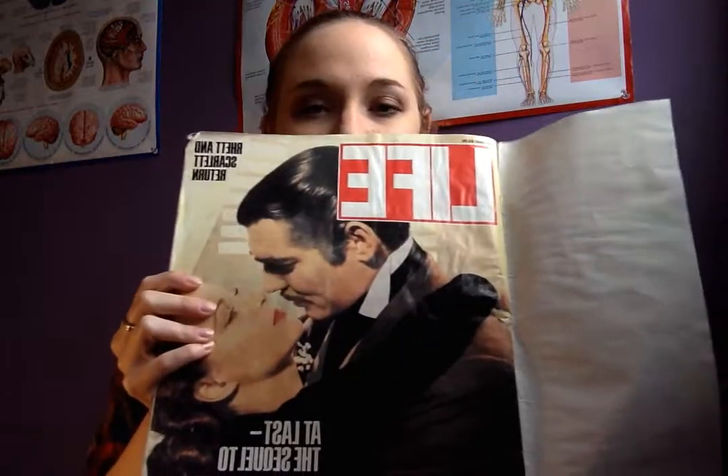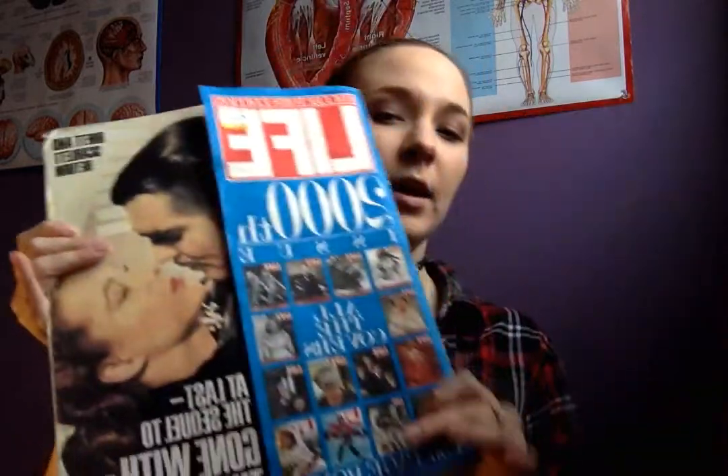Which leads me to my next purchase — the 2000th issue of Life magazine with Vivien Leigh and Clark Gable on the cover. It was probably the most expensive thing I bought. It was eight dollars, but I just needed it.